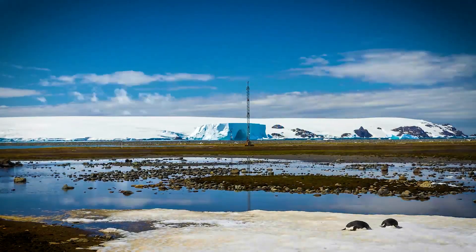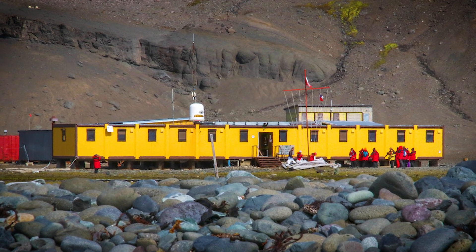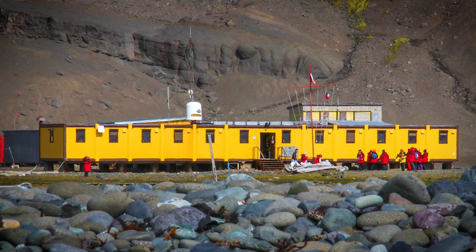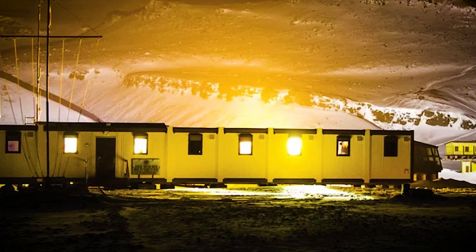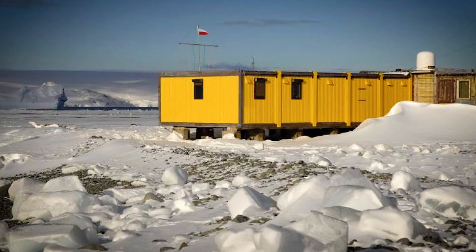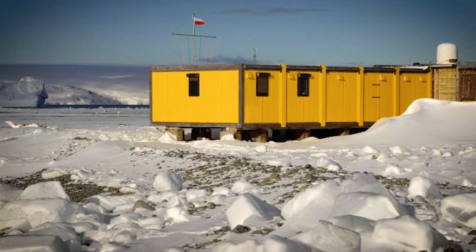There are even solar panels to add extra energy when the sun shines. What kind of science happens here? A wide range — oceanography, glaciers, and ecology. This station shows Poland's growing role in Antarctic research and its commitment to protecting the environment while doing big science.